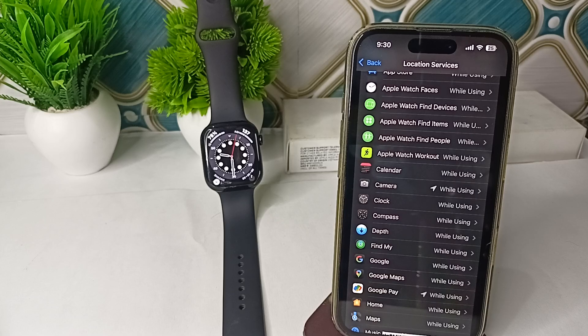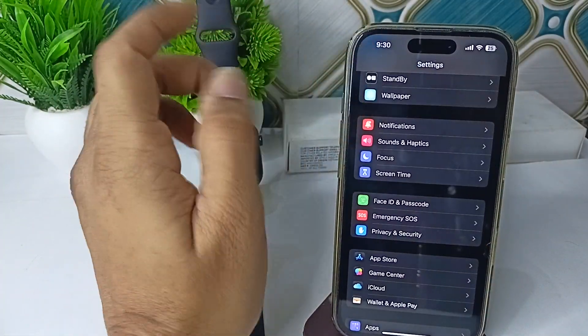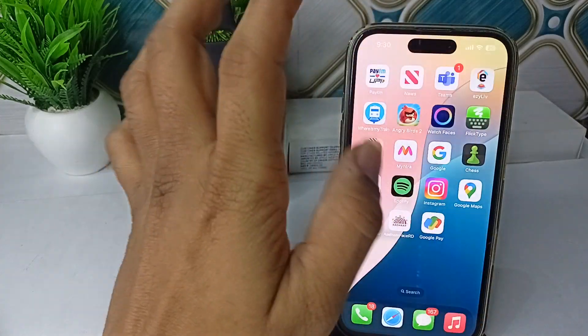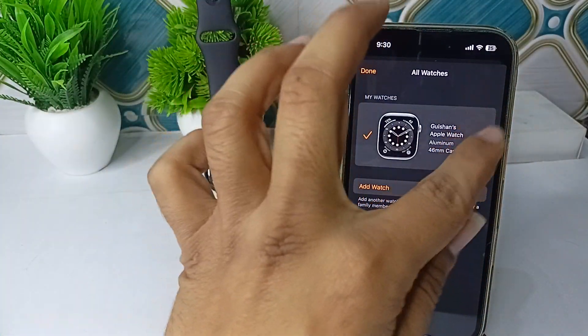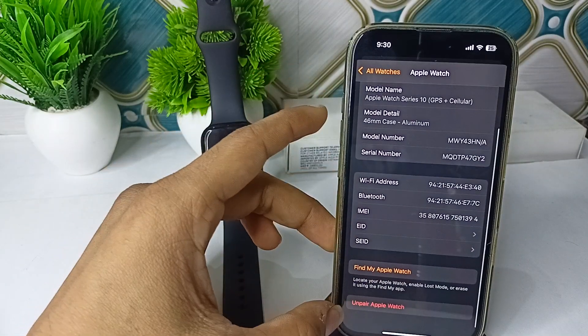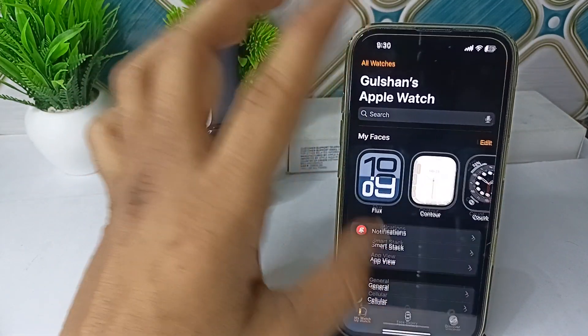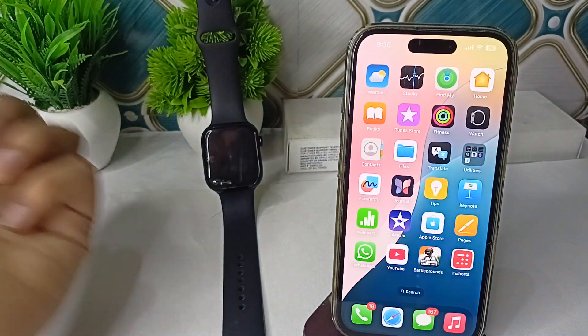If you are still facing the issue, try to re-pair your iPhone. Sometimes a simple unpairing and re-pairing can resolve many software glitch issues and reset all network settings. Open the Watch app, click on All Watches, tap the 'i' button, click on Unpair Apple Watch, then re-pair it. This will refresh all settings and your issue should be completely resolved.